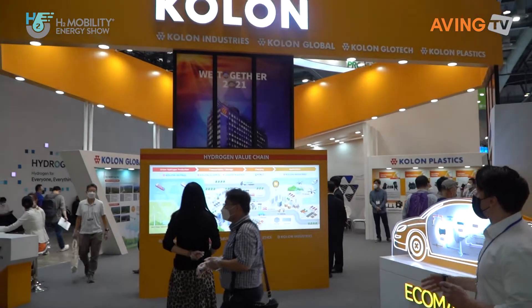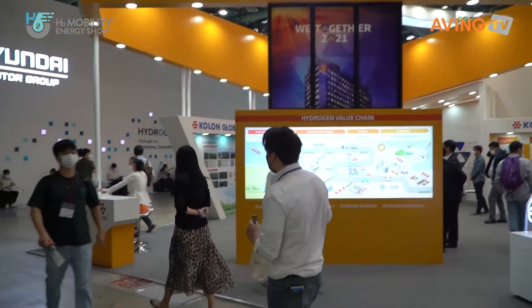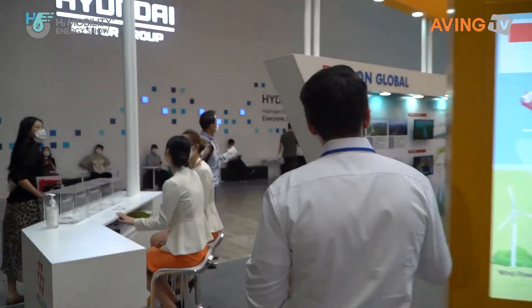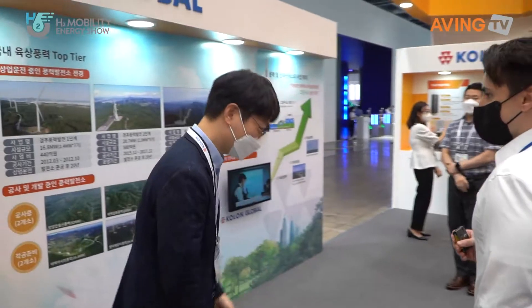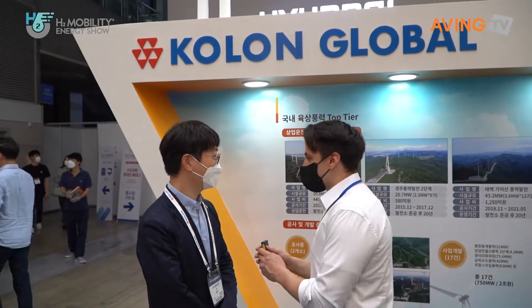We're going to be starting off by going into Colon Group and see the different companies within this booth right now that we can all check out. So we walk in here, we'll see the different groups including Colon Global and we'll start here. Hello, Colon Global — would you like to tell us about it?